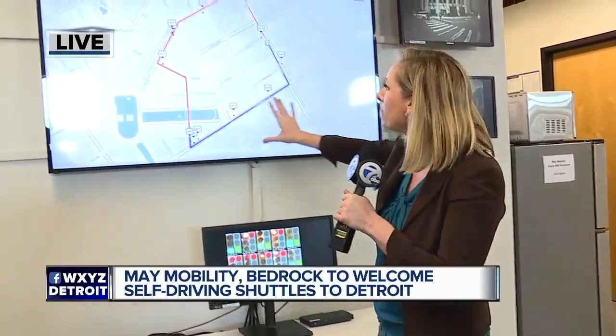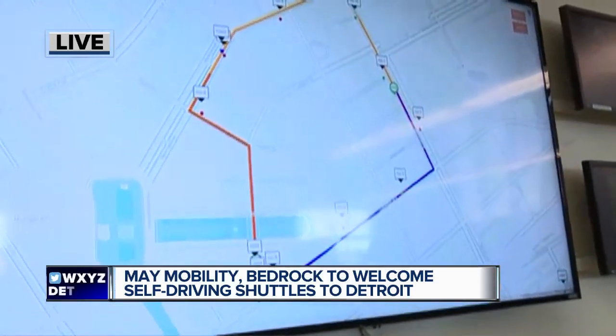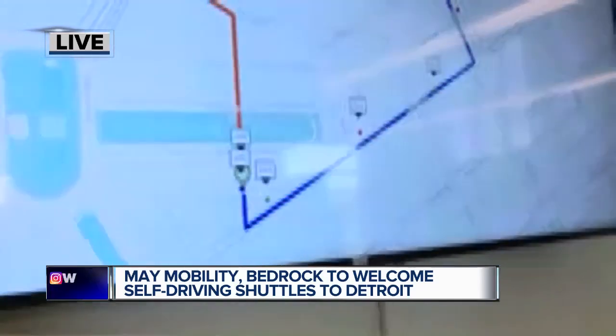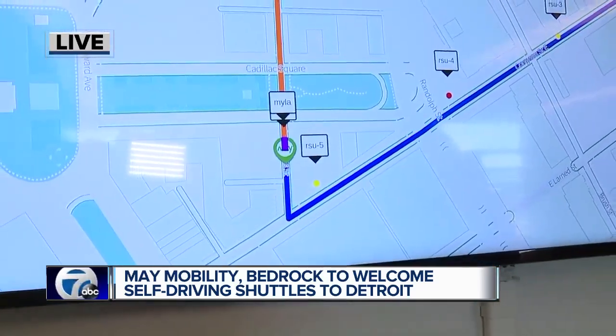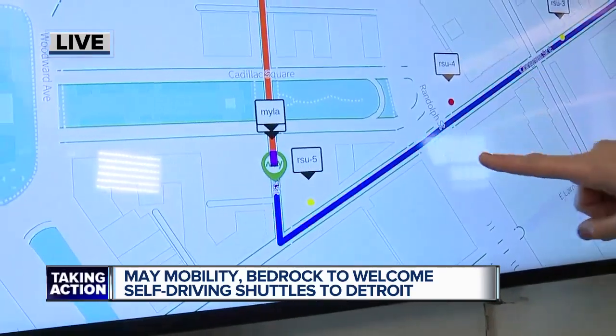We'll give you a peek, but before we do, I want you to take a look at this. I'm right now in the nerve center — they call this base. This map right here is a map of the approximately one-mile route. You can see the green blinking dots — those are the stops for people to hop onto the shuttles. And the white boxes with the writing, those are drivers in different shuttles.